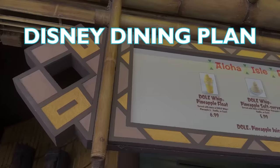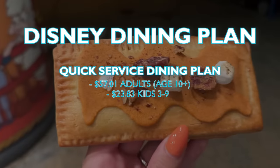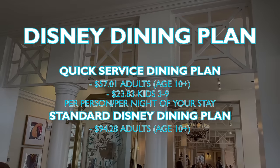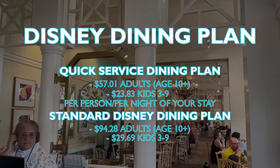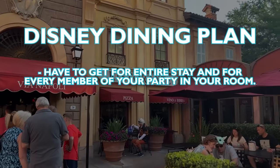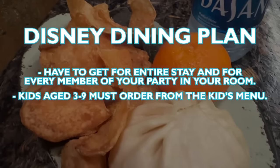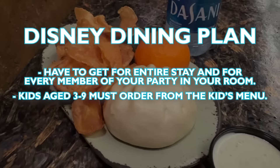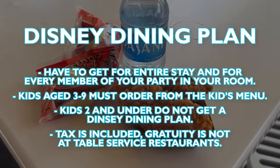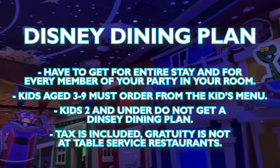Now the important info — the cost. For the Quick Service Dining Plan, it is $57.01 for adults age 10 and older, and $23.83 for kids age 3 to 9 each night of your Disney World stay. For the Standard Disney Dining Plan, it is $94.28 for adults age 10 and older, and $29.69 for kids age 3 to 9, for each night of your stay. A couple of important things: you have to get it for your entire stay and for every member of your party in your room. You cannot pick and choose only a couple nights or one person on the dining plan. Kids age 3 to 9 must order off the kids menu when redeeming their table service and quick service entitlements. Kids 2 and under do not get a Disney Dining Plan — it is assumed they will share with other people. And lastly, tax is included with those prices, but gratuity is not. So when you're at your table service restaurants, you still need to tip your cast members. Please tip your cast members.